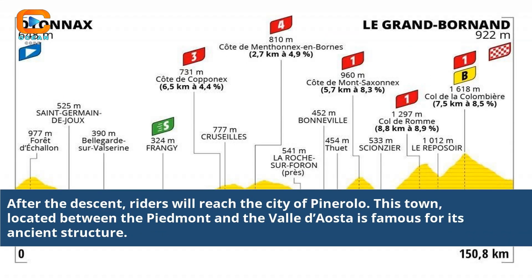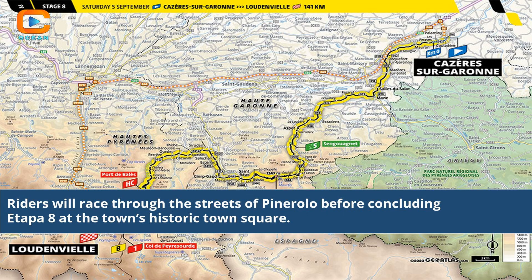After the descent, riders will reach the city of Pine Rollo. This town, located between Piedmont and the Valle d'Aosta, is famous for its ancient structures. Riders will race through the streets of Pine Rollo before concluding Etapa 8 at the town's historic town square.